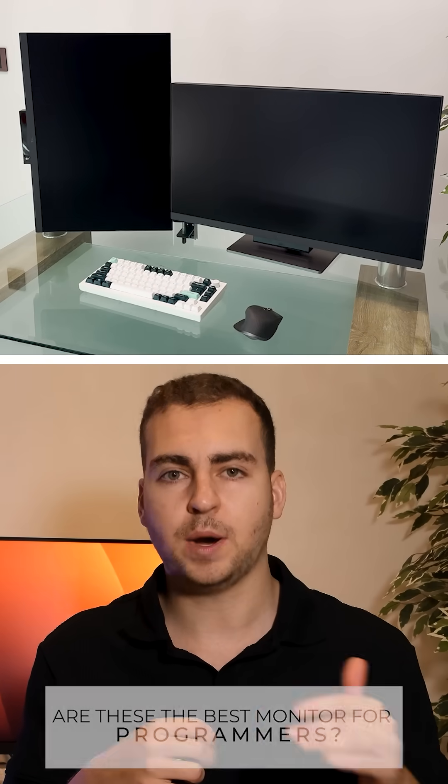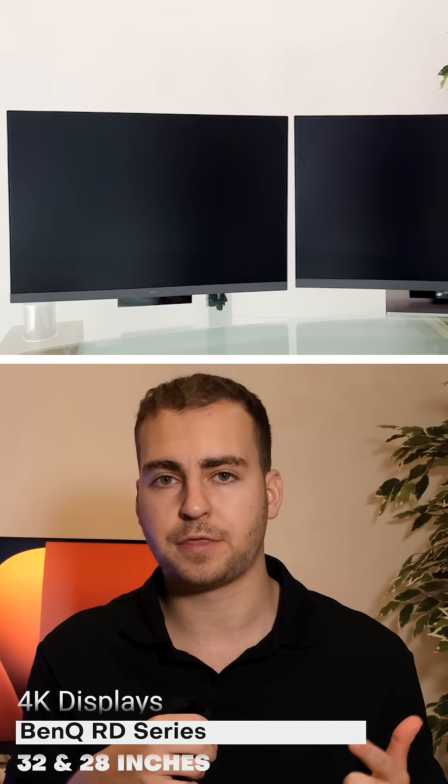Are these the best monitors for programmers? I'm talking about BenQ's RD lineup, specifically the 28 and 32 inch 4K displays, which are designed for developers.